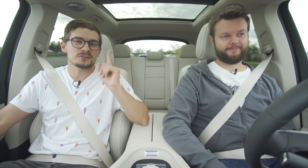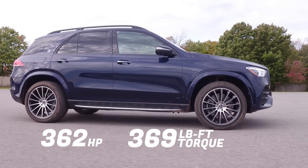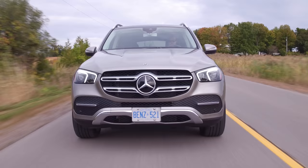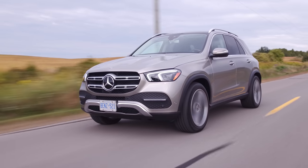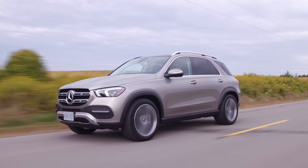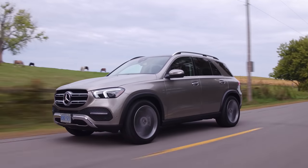Let's start with horsepower and torque — 362 horsepower, 369 pound-feet of torque from a three-liter inline-six turbo. We're showing video of the 350, but right now we're in the 450. When we drove the 350 earlier today, it's underpowered, so if you're going to get either of these, I'd straight up recommend the 450 right away.